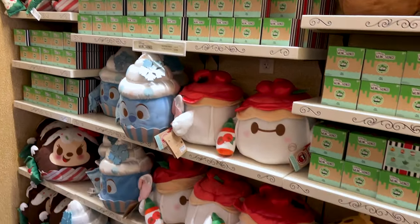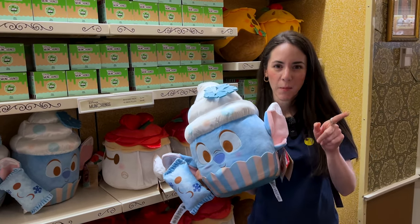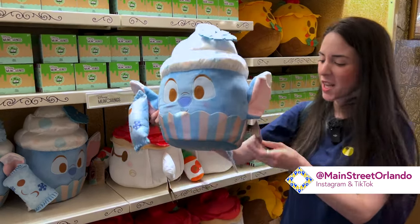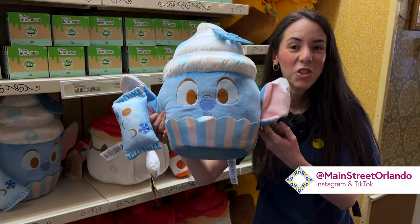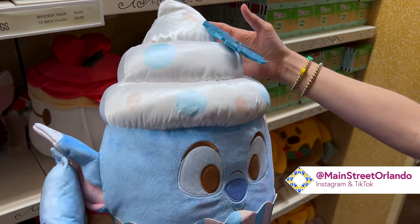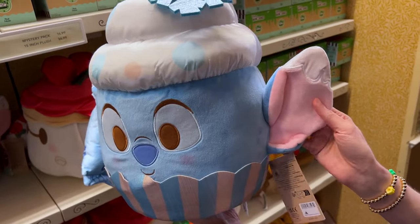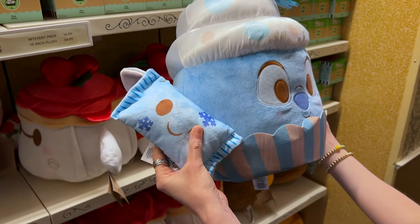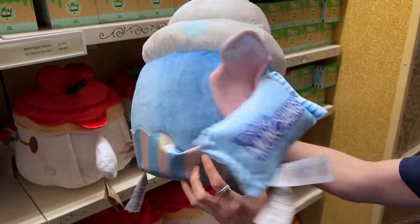Now we have new munchlings for Christmas time. Stitch is a very popular character, so it makes sense they'd make a Stitch munchling for Christmas. He is a snowflake cupcake Stitch with sprinkles, and this collection is called Seasons Sweetings. Look at that giant snowflake at the top of all that frosting with polka dots — his beautiful blue color, his face, his ears with frosting on top. These are $35 and they're 15 inches.